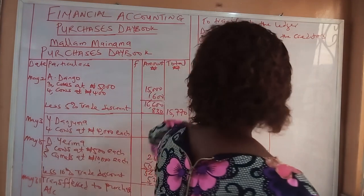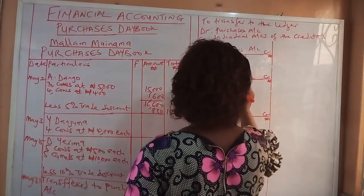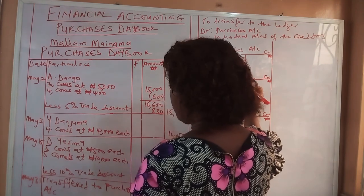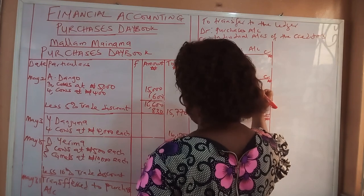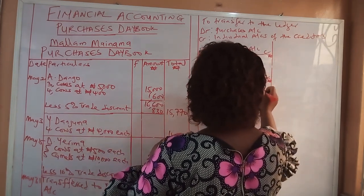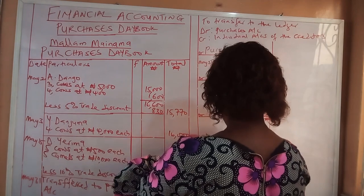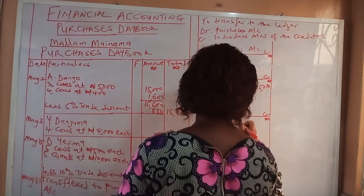So A Dango's account will be credited. For A Dango, we had 15,770 Naira worth of goods. The transaction with Y Danjuma took place on the 3rd of May for 16,000 Naira.